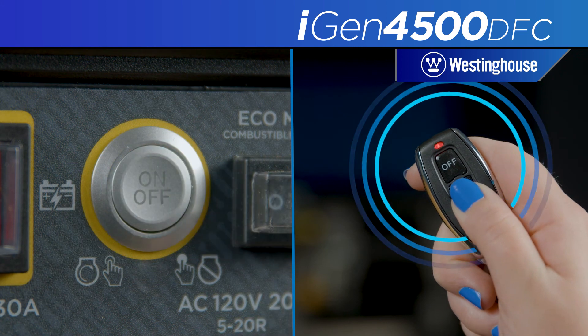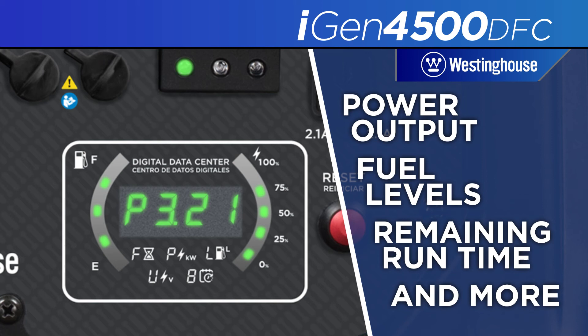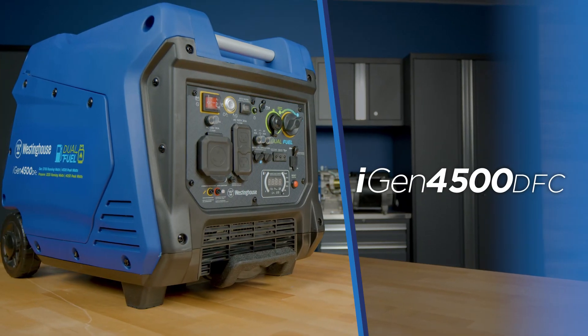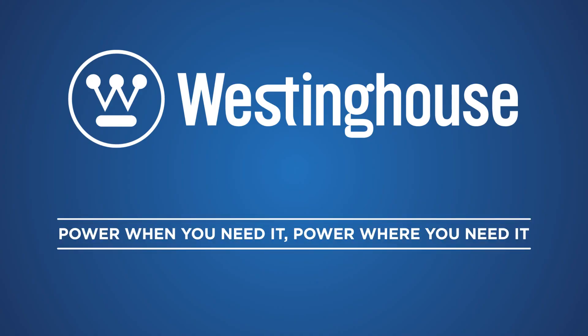Features push-button start, a remote-start key fob, and a smart LED data center to monitor power output, fuel levels, and remaining runtime. The iGen 4500 DFC generator by Westinghouse — power when you need it, power where you need it.